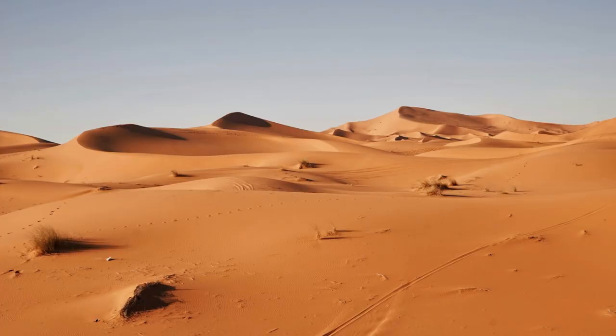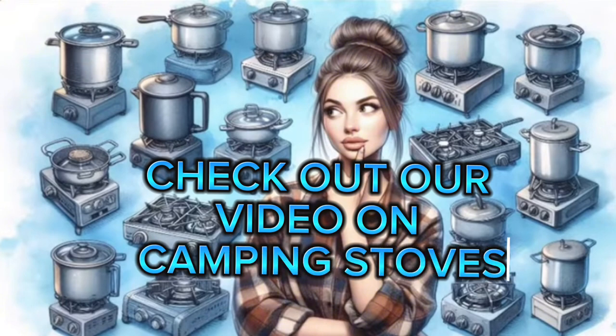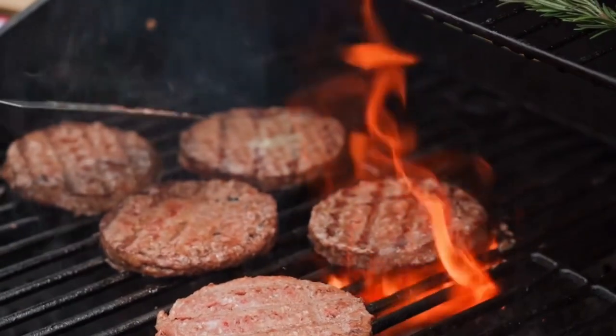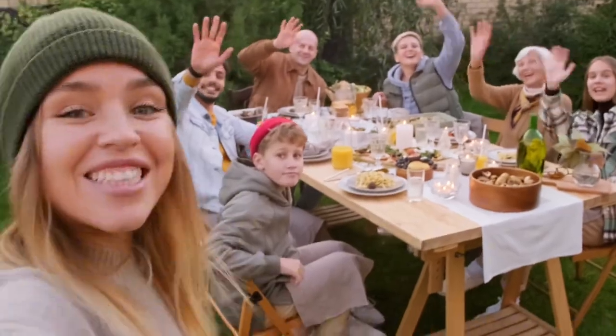Next, let's talk about the portable grill. Nothing beats the taste of a freshly grilled burger or a succulent steak while on the road. A portable grill allows you to enjoy a hearty meal wherever your journey takes you.